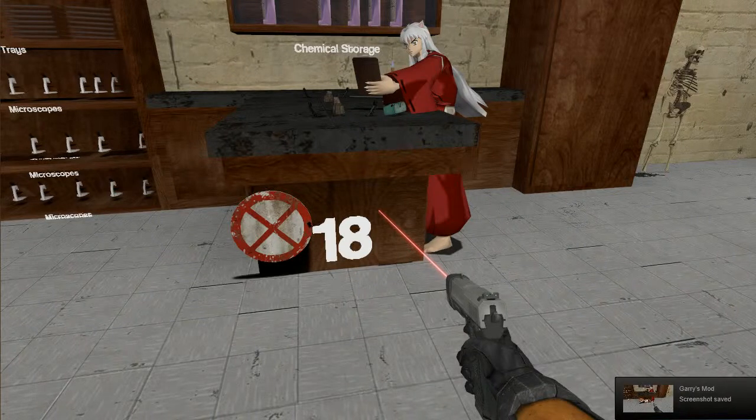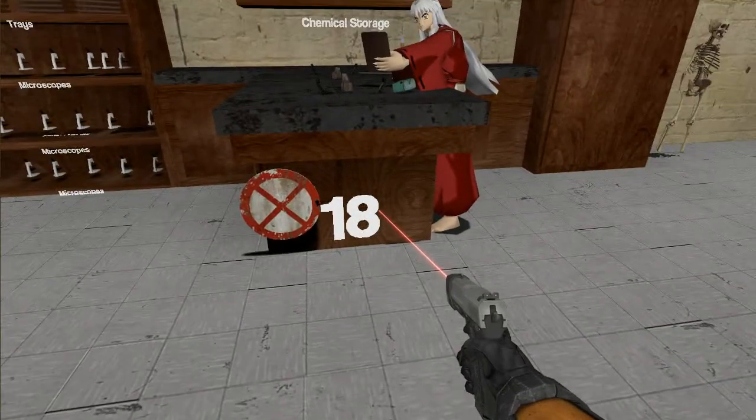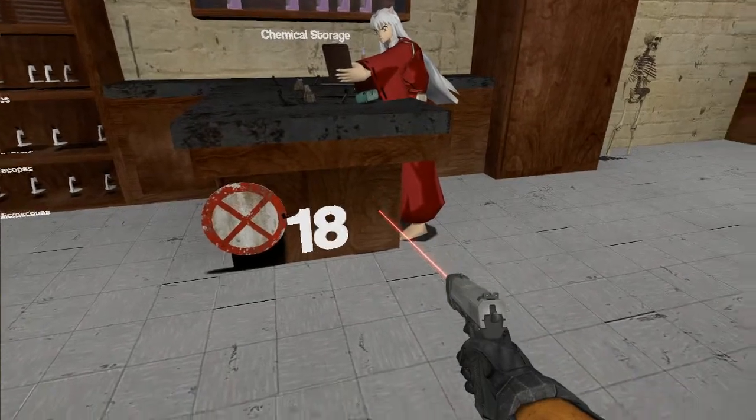All right, welcome back to Mr. G's lab safety video. We are in the home stretch of things not to do in the lab. As you can see, we're at area 18, and we also have a red X, which means these are things you shouldn't be doing.